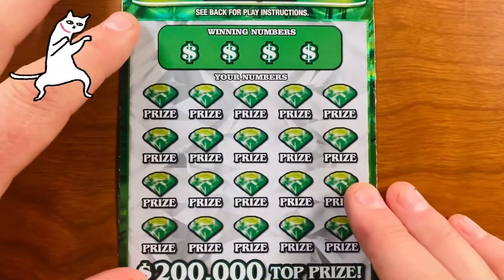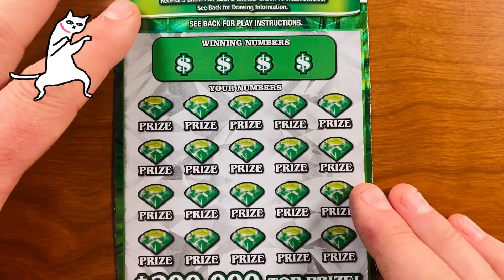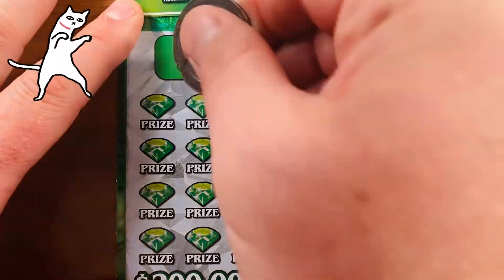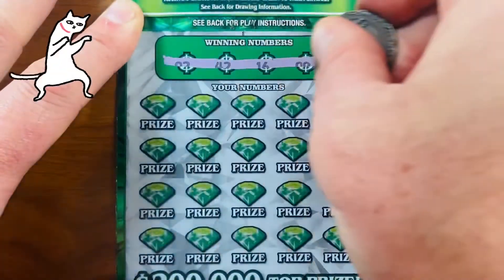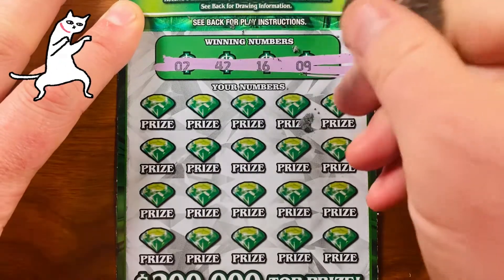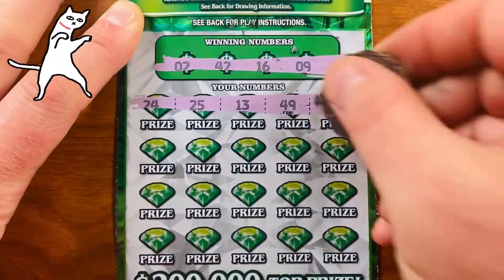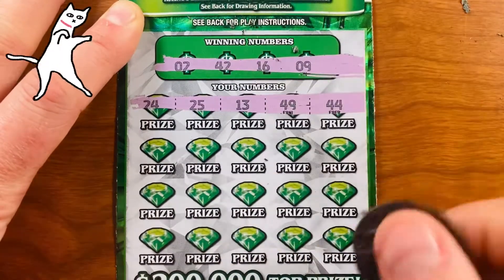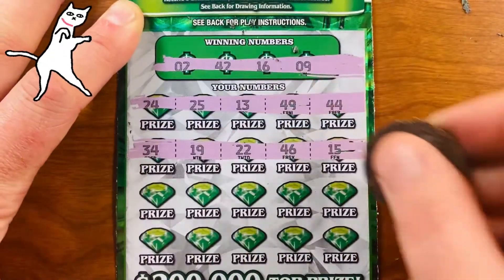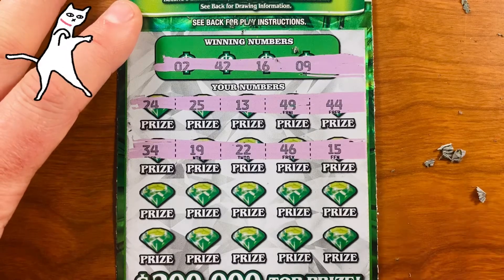This is my second to last one. Say a little prayer to the lotto gods. I'm going to bring my lucky cat where you can see it waving its little hand — I need that kind of luck these days. Winning numbers on this ticket are 2, 9, 16, and 42. First row: 24, 25, 13, 49, and 44 — nope. Second row: 34, 19, 22, 46, and 15 — nope.